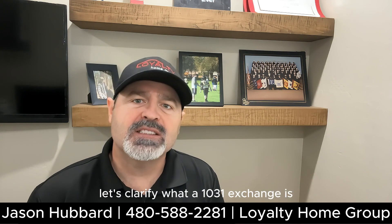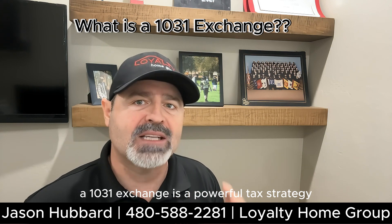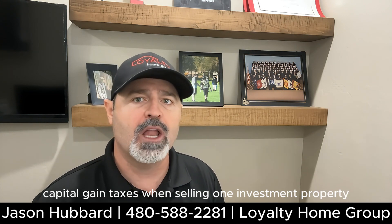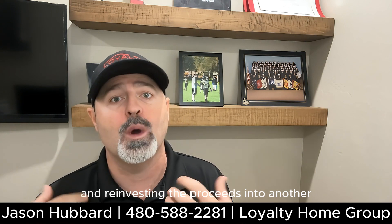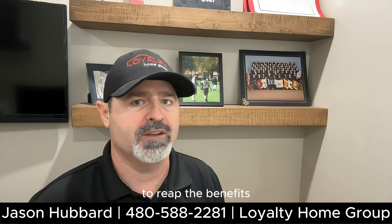First things first, let's clarify what a 1031 exchange is. A 1031 exchange is a powerful tax strategy that allows real estate investors to defer capital gains taxes when selling one investment property and reinvesting the proceeds into another like-kind property. But there are specific rules you must follow to reap the benefits.